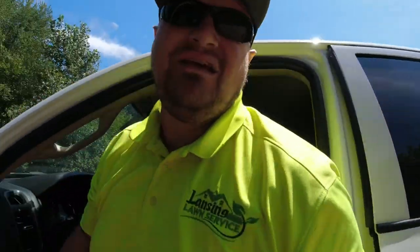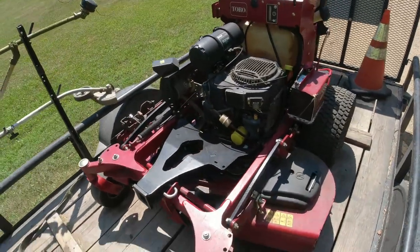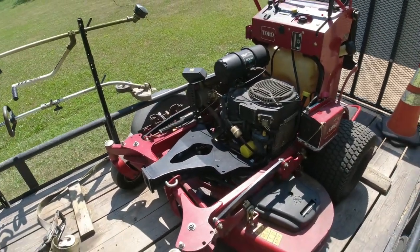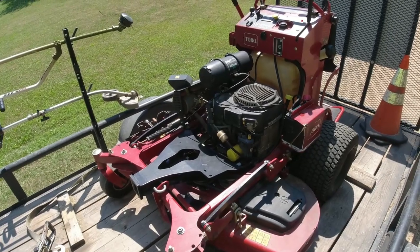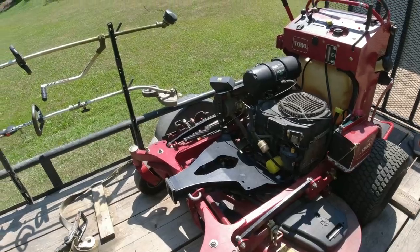What is going on guys? Aaron with Lansing Lawn Service. Today I got the Toro Multiforce back. I actually had to call the dealer — they did not call me when it was done, so I had to call them back. That was a little frustrating, but it is what it is.